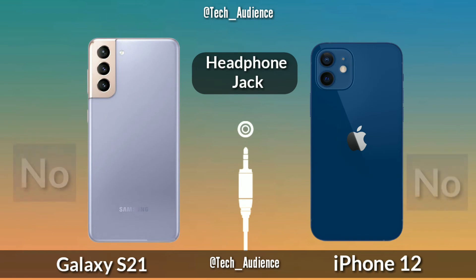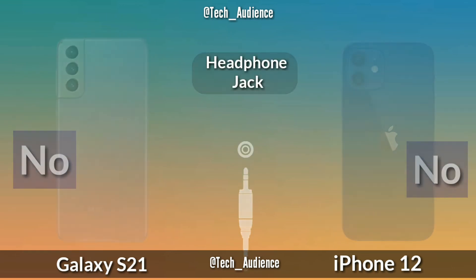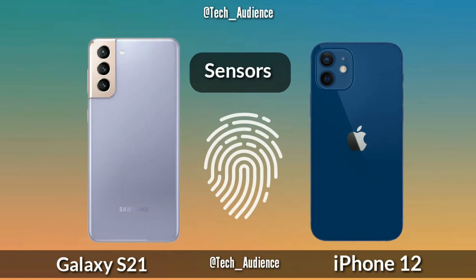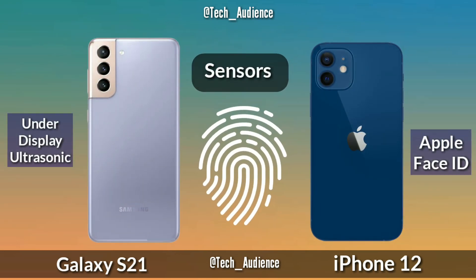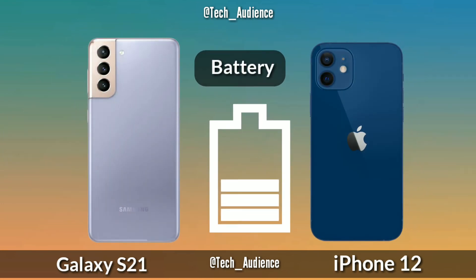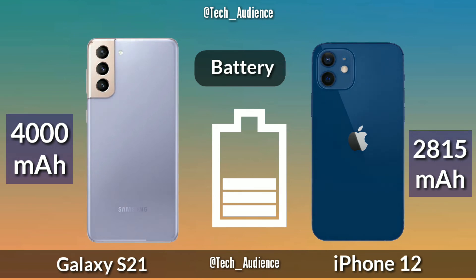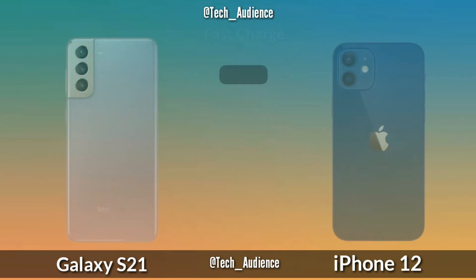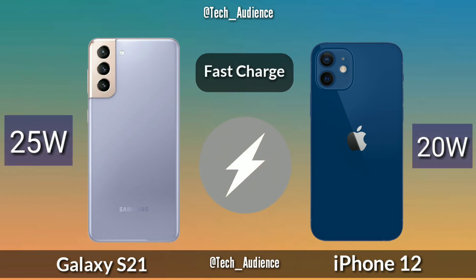Both the S21 and the iPhone 12 have no headphone jack. The S21 has an ultrasonic in-display fingerprint sensor, while Apple uses Face ID. Battery: the S21 has a 4000mAh cell and the iPhone 12 has a 2815mAh cell. Fast charge: the Galaxy S21 supports 25-watt fast charging.